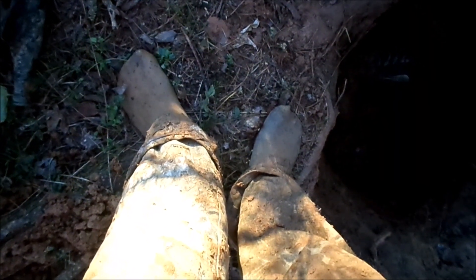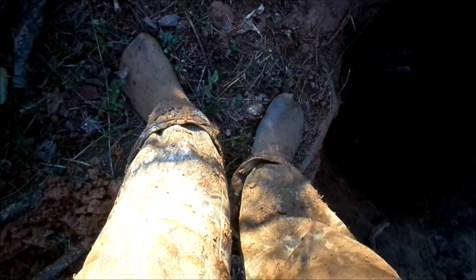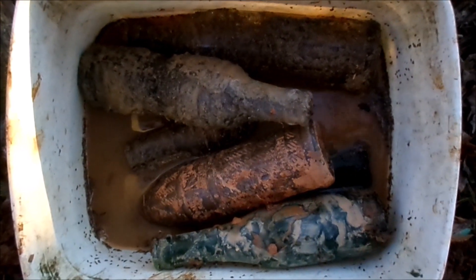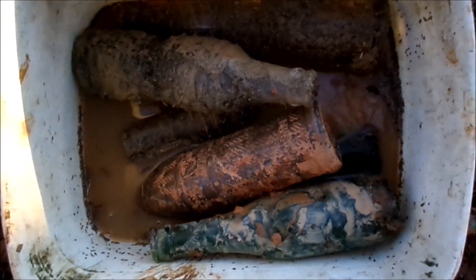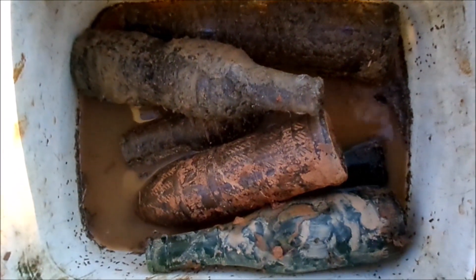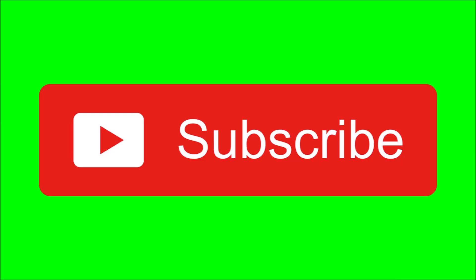Going to have to throw my socks away. I almost would throw my pants away but they are actually very new. This shirt though — yeah, I'm going to throw this away as well. I'm just going to walk back to the car barefoot and hope I don't stab myself with a sharp branch. And here we've got a full bucket of possibly fourteen or fifteen sodas — I did find a number of them without filming because they were duplicates.